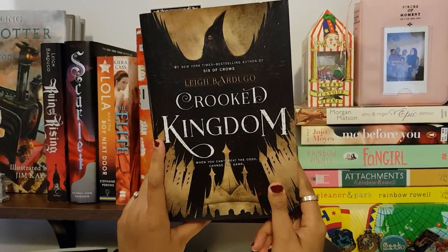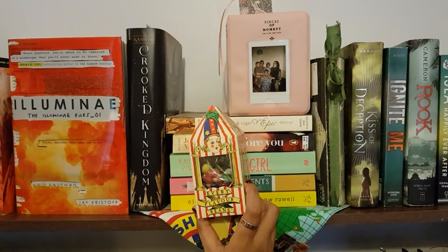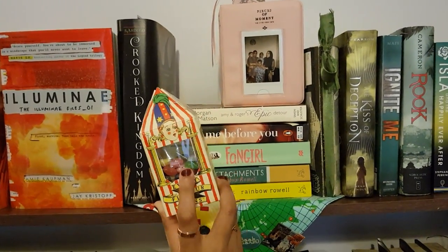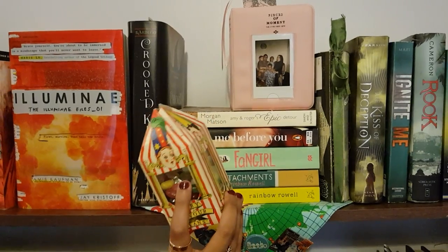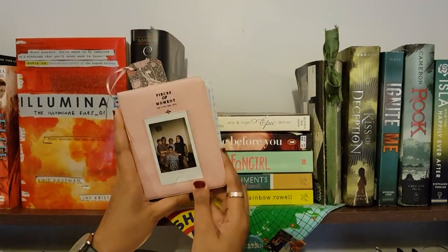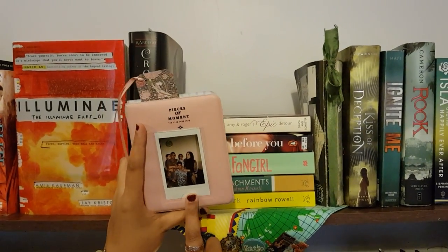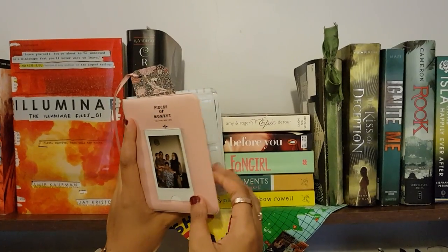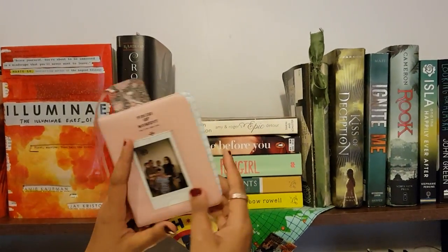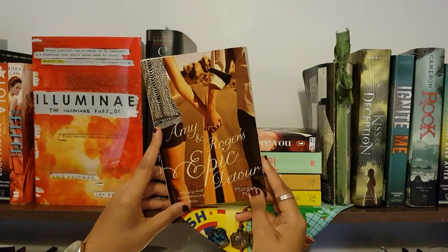This is the every flavor beans which Harry, Hermione, and Ron have during the Harry Potter films — I really love it, and I have tried these and some of them are disgusting indeed. This is a montage of pictures which I collected from my Fujifilm Instax Mini 8 camera over my trip to Pakistan, and I have this on the bookshelf with a cute little pink bookmark popping out.